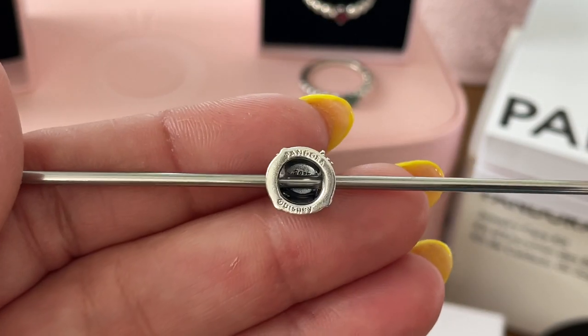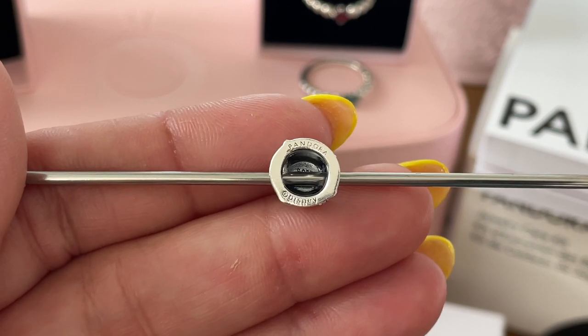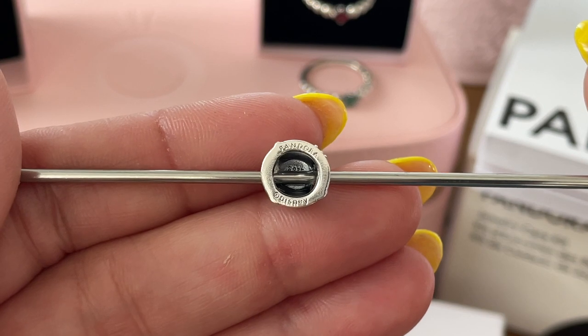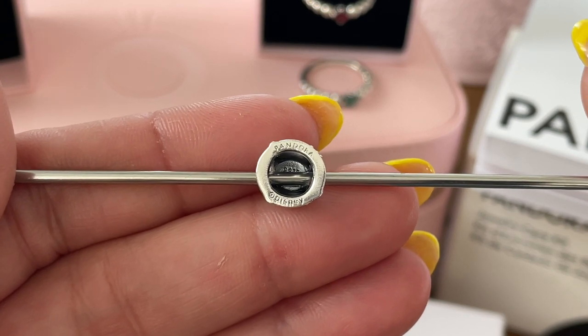The thimble itself is super cute — the details on it are just spot on and perfect. Tinkerbell is just adorable. I love her bun, of course. Her wings you can see right there. Her beautiful dress in green. I really like the position of her legs — very pretty and girly, glamorous at the same time. The bottom says Pandora Disney, and the 925 hallmark is actually inside the thimble on the top part.